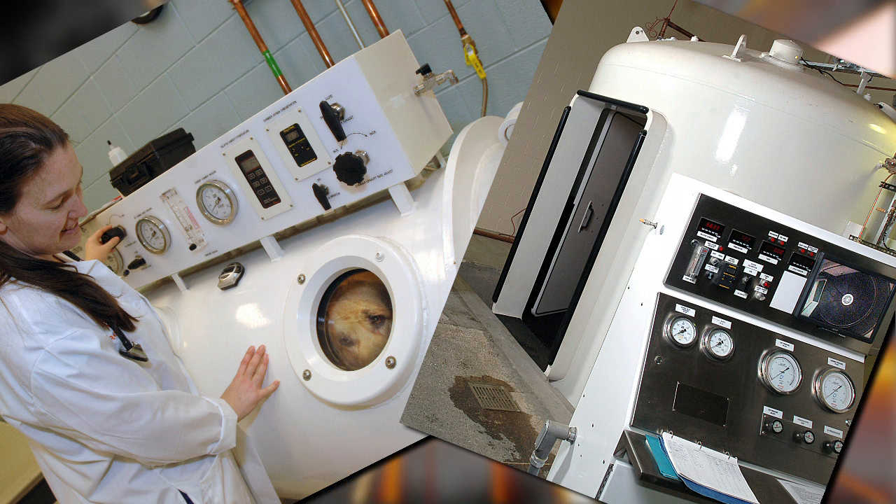Here at the University of Tennessee, we use this therapy as part of our integrated medicine service, and also for our rehabilitation service. We are the only college in North America that has both a large and small animal hyperbaric program.